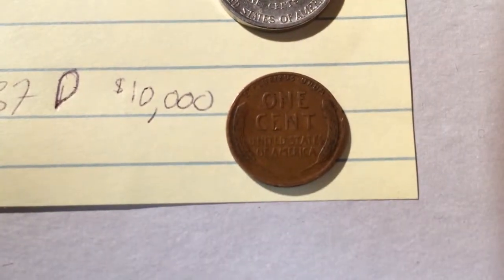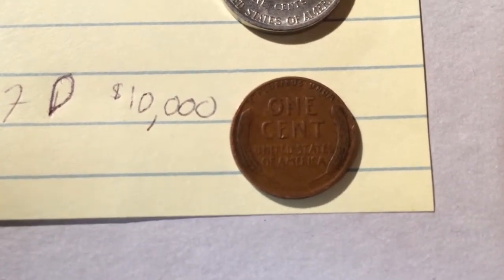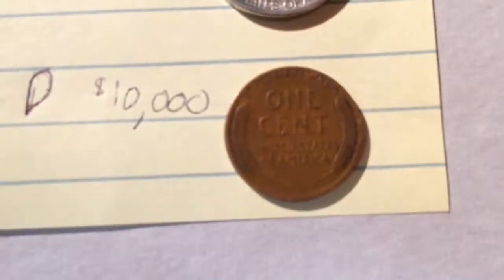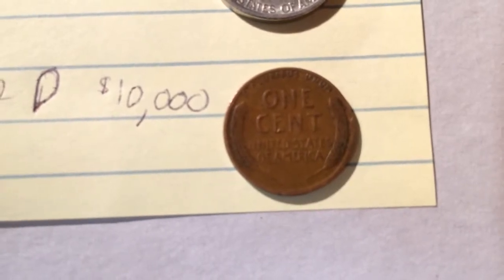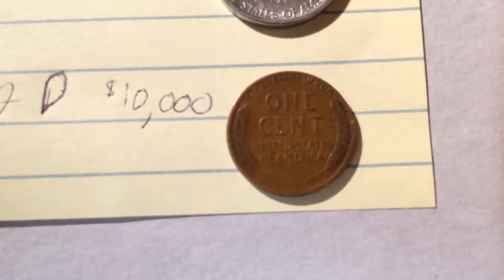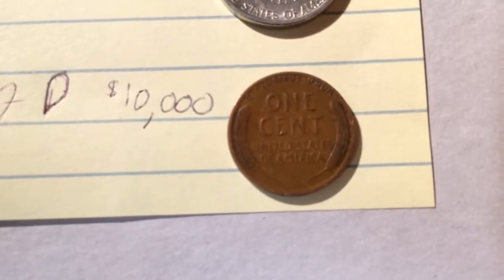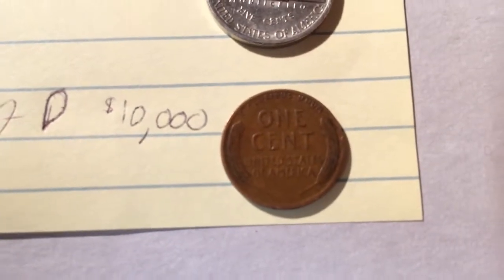Here's my pride and joy: a 1937 D — D for Denver — wheat penny, and it is worth $10,000 in very good shape. It needs to be cleaned with the solution later on, just to get some of the grime off. They can go for around $10,000, so very good find — made some money. Make sure you subscribe.